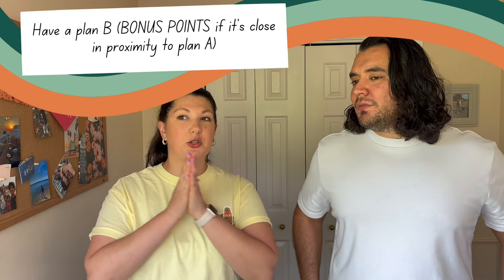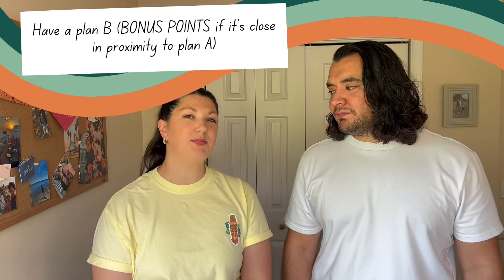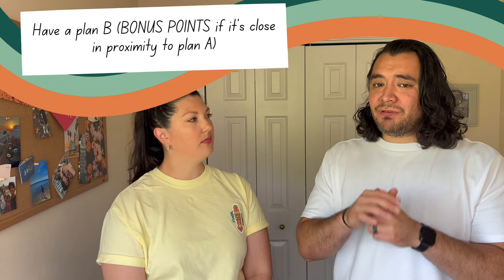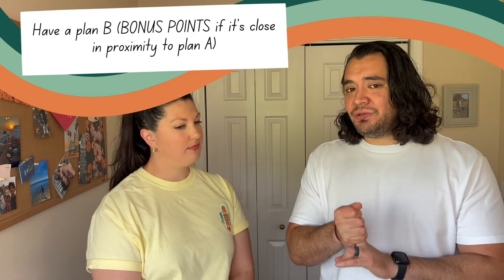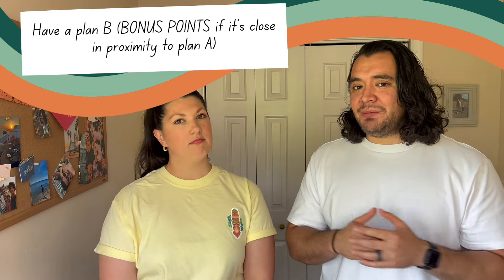Maybe choose a Plan A that's close in proximity to Plan B so you're able to pivot easier. The two rides you really need to watch out for the most are Rise of the Resistance and Seven Dwarfs Mine Train — those are semi-notorious for being down sometimes at the start of early entry. If you can still rope drop them and you get there first and ride it, no problem — but just be ready in case it doesn't work out.